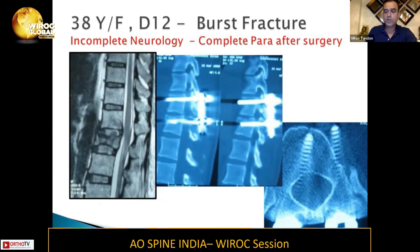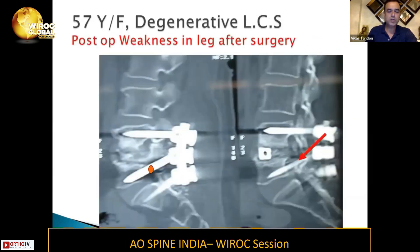And this was the reason — it was a screw. It was a misplaced screw. Similarly, when you were doing a degenerative lumbar spondylosis, the patient wakes up with weakness in the leg after surgery, again because of the misplacement of the screw.